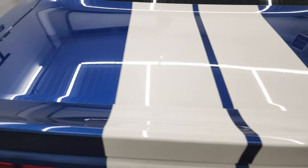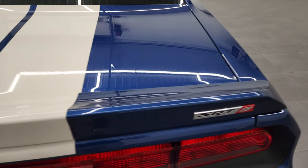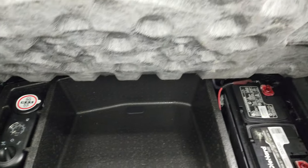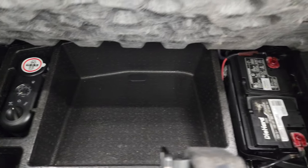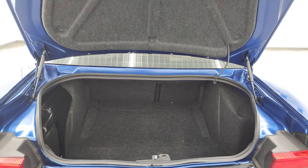You get the Mopar quad-tipped dual rear exhaust. The trunk lid is in very nice condition as well. Back here you get the Kicker subwoofer, which is a factory option, and you get the tire inflator kit — that's also where your battery is located. Very nice and clean back here, and the shocks are doing a nice job holding that trunk lid up.